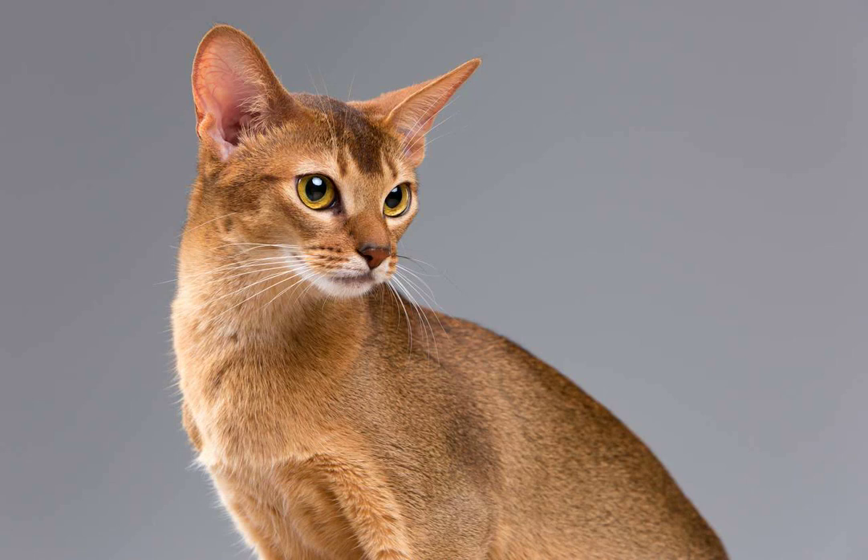Abyssinian cats are known for their active and playful nature. They love to explore their surroundings and engage in various activities to keep themselves entertained. However, just like any other cat, they also enjoy a good massage.